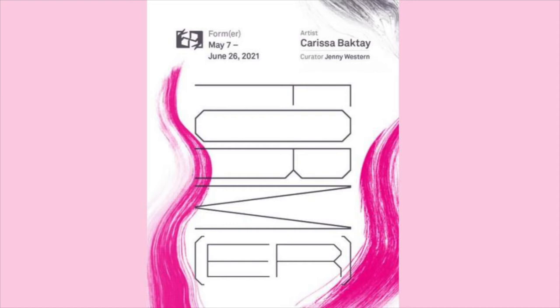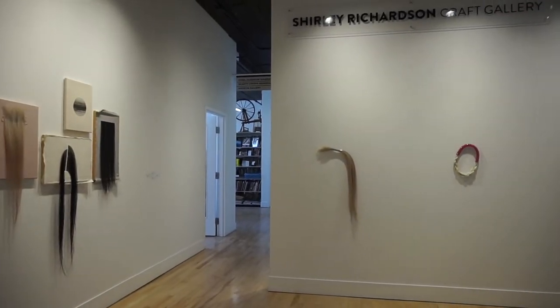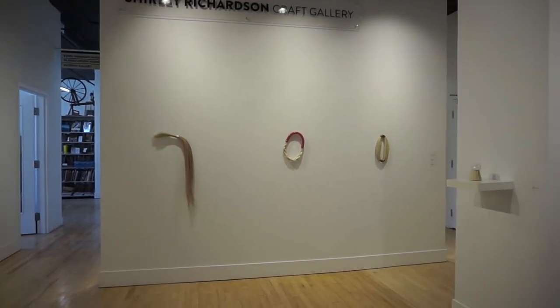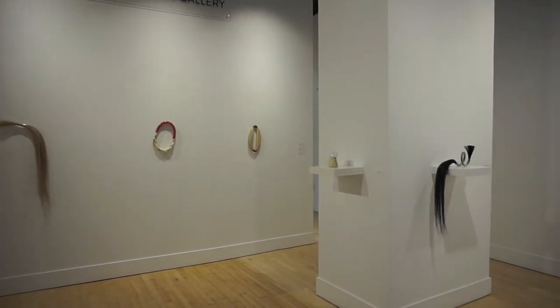My name is Jenny Western. I'm a curator and writer based in Winnipeg, Manitoba, and I am here to introduce an exhibition called Former, which is at the Manitoba Craft Council and their Shirley Richardson Craft Gallery. It's running here in Winnipeg from May 7th to June 26th of 2021, and I'm here speaking with the artist behind this exhibition, Carissa Bakte.